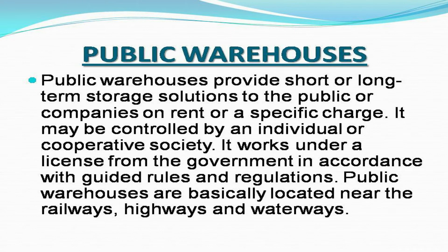Public warehouses provide short or long-term storage solutions to the public or companies on rent or a specific charge. They may be controlled by an individual or cooperative society, and work under a license from the government in accordance with guided rules and regulations. Public warehouses are basically located near the railways, highways, and waterways.